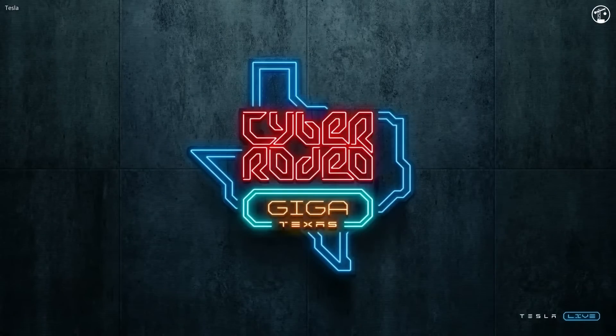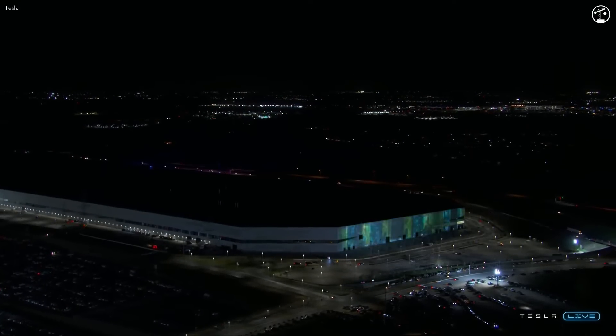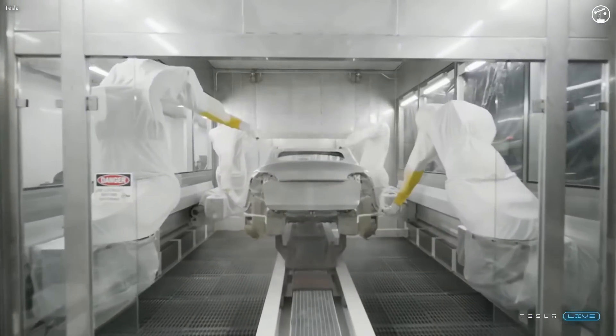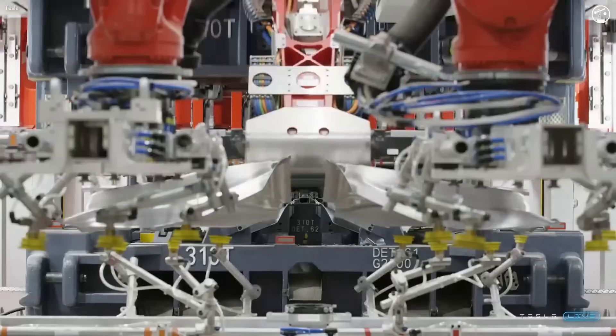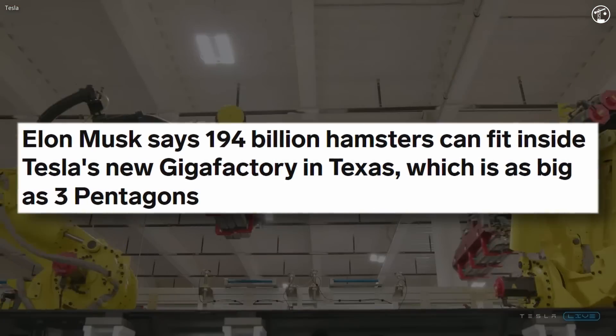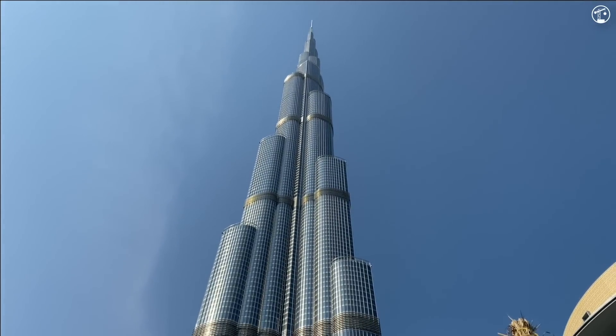In April of 2022, Tesla hosted a grand opening event called the Cyber Rodeo, marking the Gigafactory's official launch. The event showcased some of the factory's capabilities and its future plans. Elon stated that 194 billion hamsters would be able to fit in the factory, and if you were to put the building on its side, it would be taller than the Burj Khalifa.